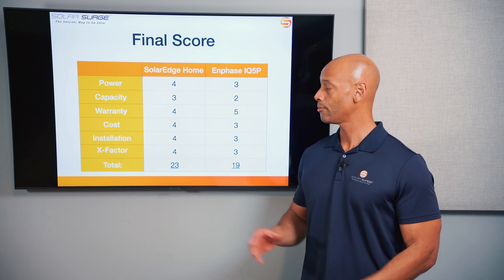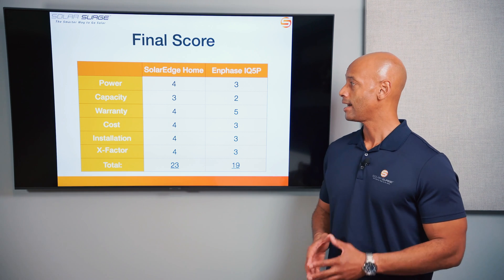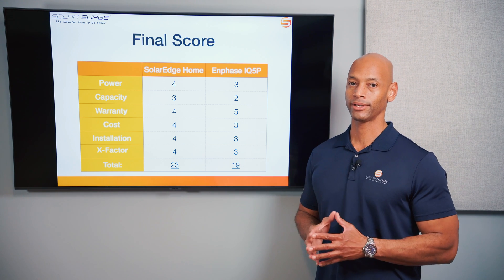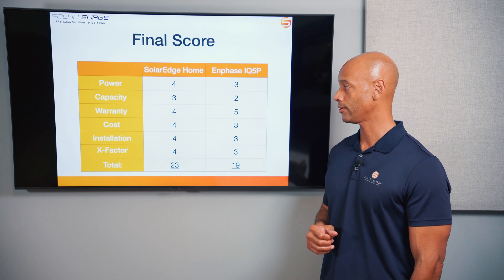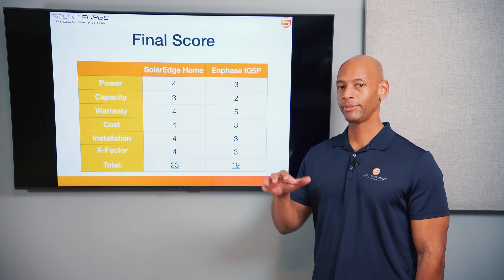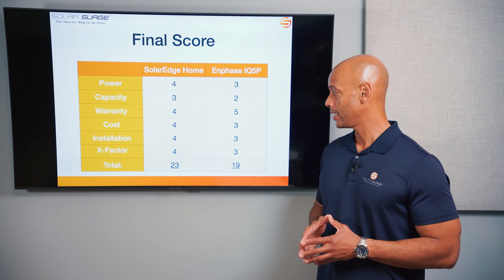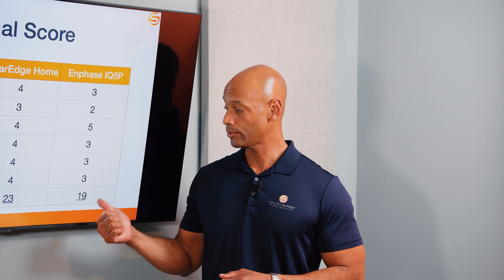Totaling it up: I'm giving the SolarEdge home battery four out of five on power, three out of five on storage capacity, four out of five on warranty, four out of five on cost, four out of five on ease of installation, plus four x-factor points — for a total of 23 points. For the Enphase IQ Battery 5P: three out of five for power, two out of five for capacity — the five kilowatt hour size is just too small for today's market, meaning you'll be installing multiple batteries on nearly every project. Five out of five on warranty — the best in the market. Three out of five on cost, three out of five on ease of installation, and plus three x-factor points — for a total score of 19 points. These comparisons aren't about declaring one battery better than the other, but about discussing technical considerations so you can make the right choice for your solar and storage project.